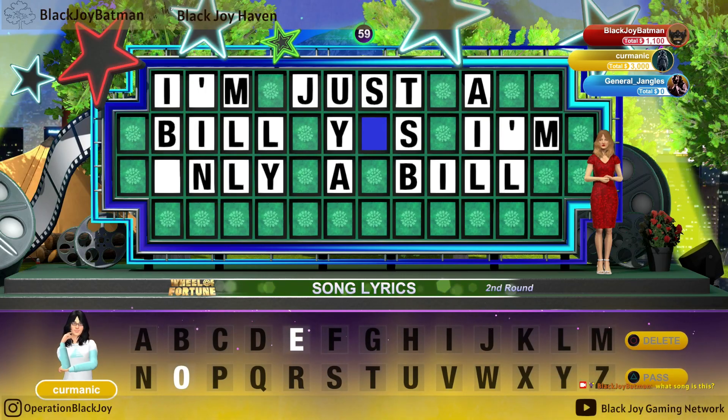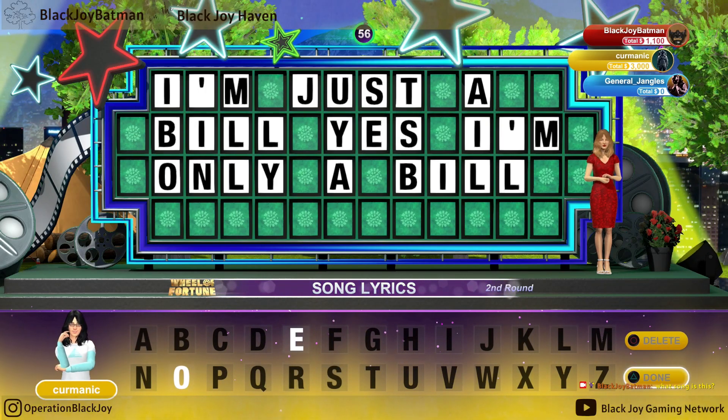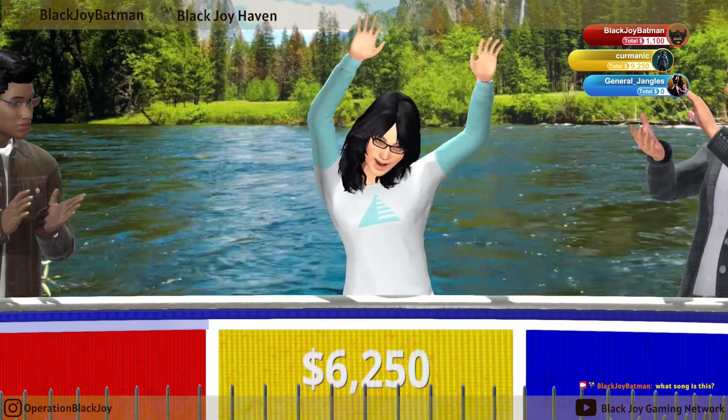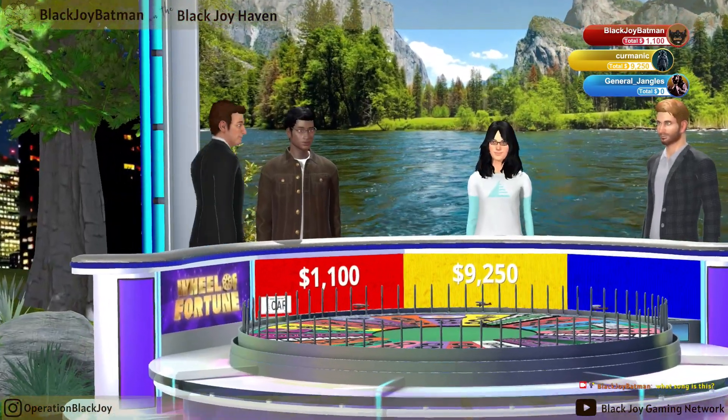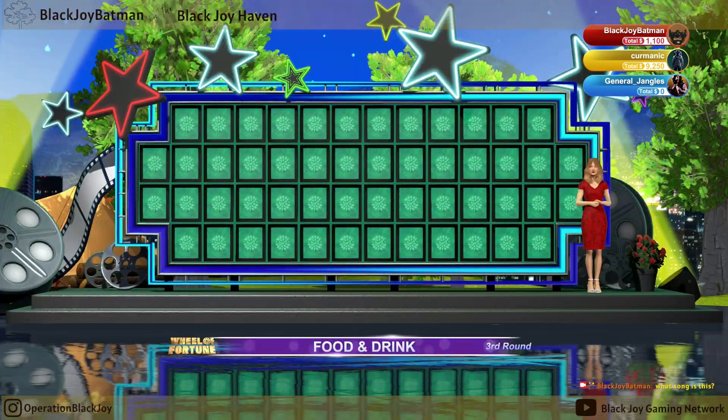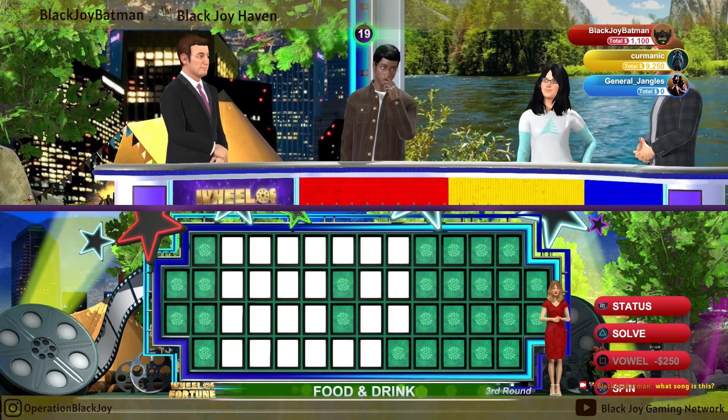Contestant number two, your chance to solve. We have a prize round now. The winner of this... Contestant number one, go ahead and take the first spin.